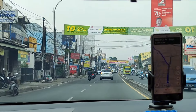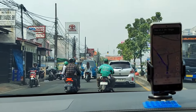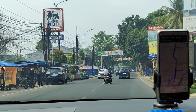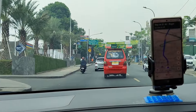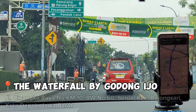Kalau kemarin-kemarin kita kebanyakan review di area Tangerang, sekarang kita mau melipir sedikit ke area Depok. Kalian tau gak sih, kalau di Depok ada restoran baru dengan konsep kayak lagi di Chiang Mai, Thailand? Bener banget, resto yang mau kita jelajah kali ini adalah The Waterfall by Godong Ijo.